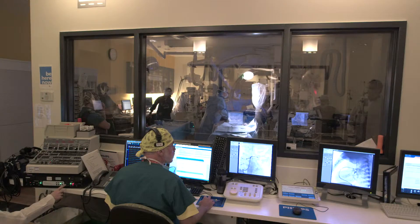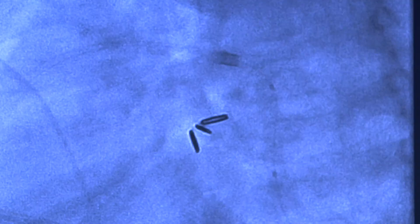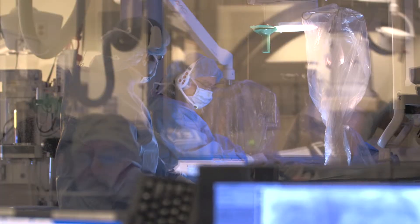A lot of the supplies — the needles, the wires, the balloons — are not truly designed for the fetus. We find what's available in industry and adapt it to our use. Some of our research involves new designs, miniaturizing some of the systems that can be used in the fetus.